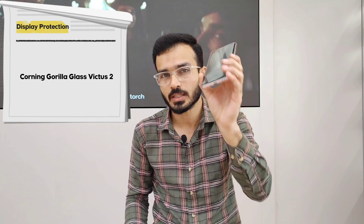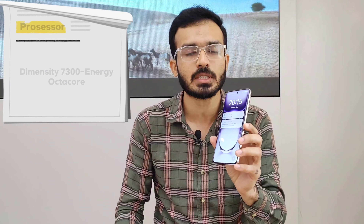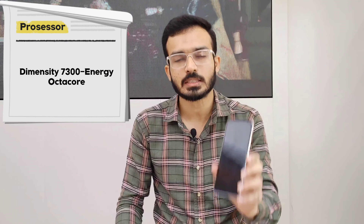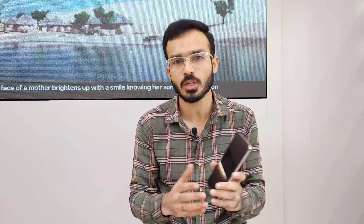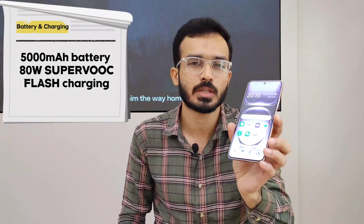It has Corning Gorilla Glass Victus 2 — the latest high level of protection — so you don't need to worry about display breakage if it falls. Coming to the processor, it has a MediaTek Dimensity 7300 Energy Edition, an octa-core processor, sufficient for all apps including social media, work, video editing, and gaming.